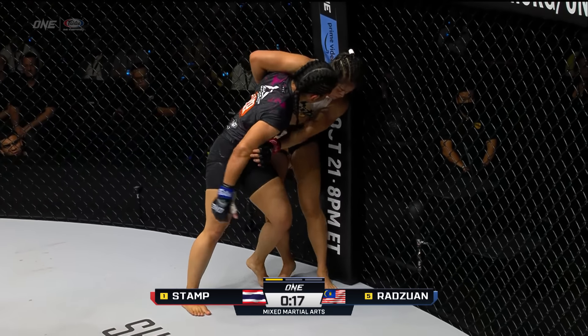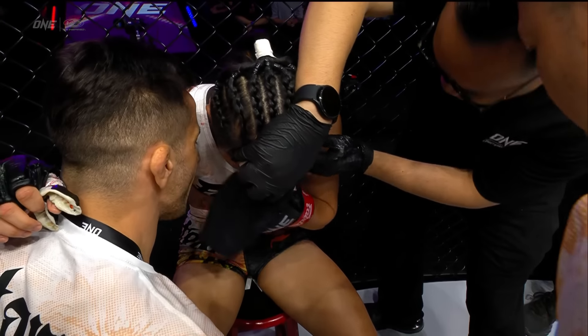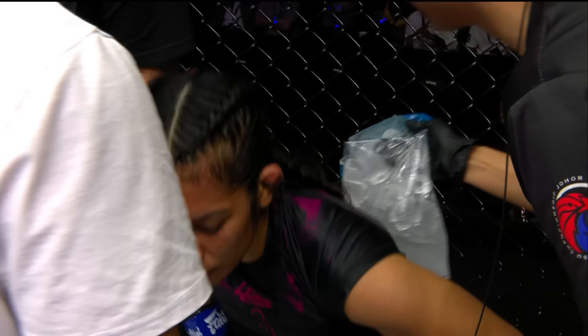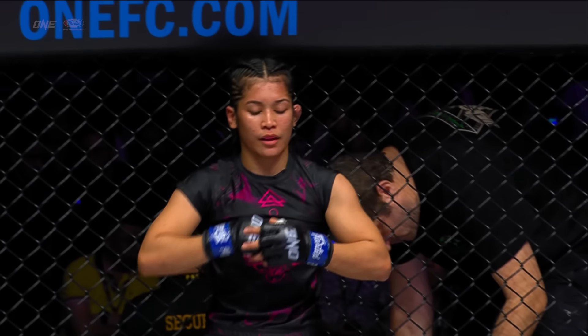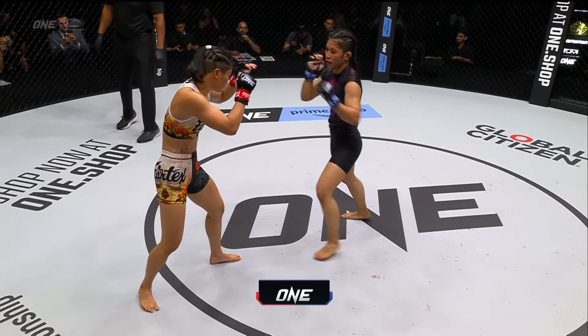Stamp looking for that switch. Stamp's got good defensive wrestling, keeping her back up against the wall so she's not going to go flat onto her back and can work her way back up. Jihen needs to turn her off the cage and get her back onto the floor. Stamp is reaching in between Jihen's legs to hit that switch, but Jihen's keeping her legs nice and tight, trying to triangle the legs around Stamp's legs to get a more dominant position.